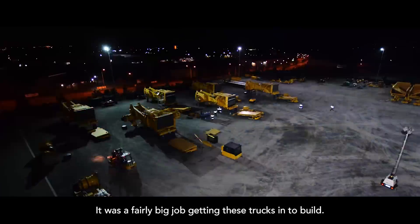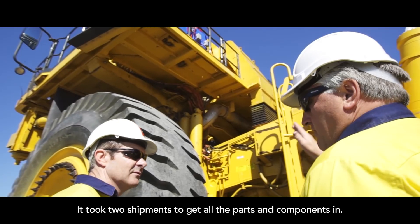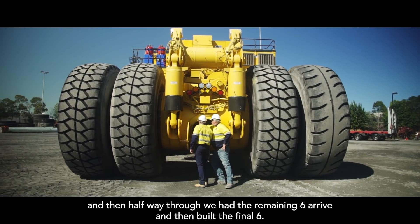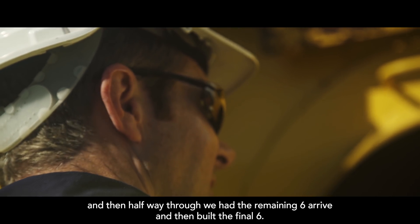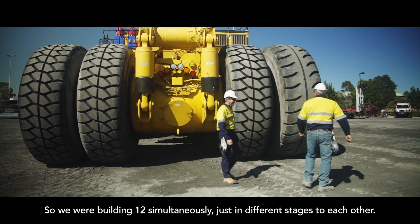It was a fairly big job getting these trucks in and building them. It took two shipments to get all the parts and components in, so we started building six of the trucks, then halfway through we had the remaining six arrive and built the final six. So we were building 12 simultaneously, just in different stages to each other.